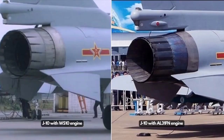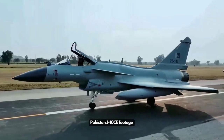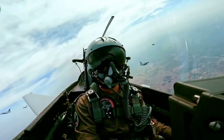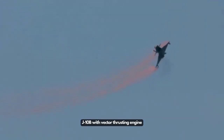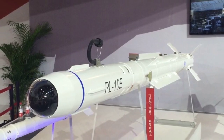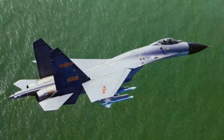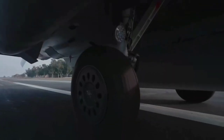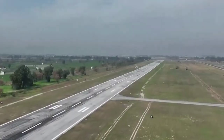Global Implications. In addition to its role in the PLAAF, the J-10C has gained international attention through its sale to Pakistan, where it has been designated the J-10CE. This export version provides the Pakistan Air Force with a counterbalance to India's advanced fighter jets, such as the Rafale, thus altering the regional balance of power. The J-10C is a testament to China's growing prowess in defense technology, with its blend of advanced avionics, powerful weapon systems, and multirole flexibility, underscoring China's commitment to modernizing its military and projecting power on a global scale.